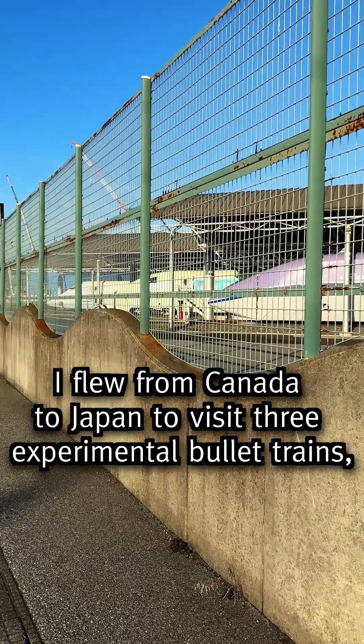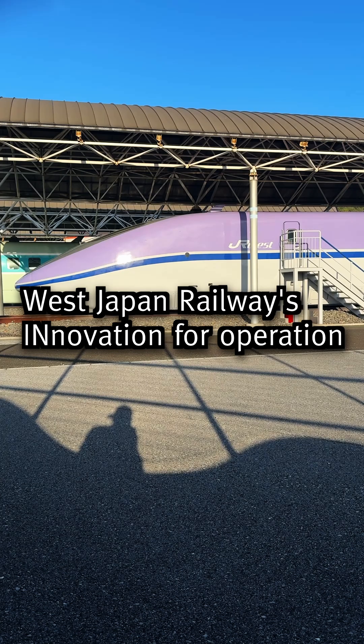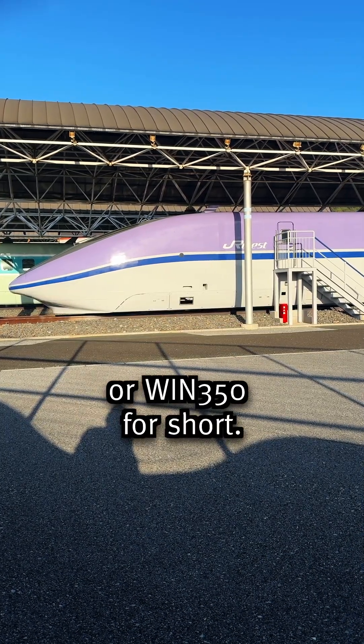I flew from Canada to Japan to visit three experimental bullet trains, and this is West Japan Railway's Innovation for Operation at 350 kilometers an hour, or WIN 350 for short. Buddy, what's up with these acronyms?